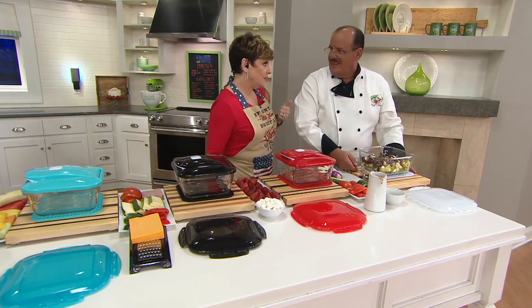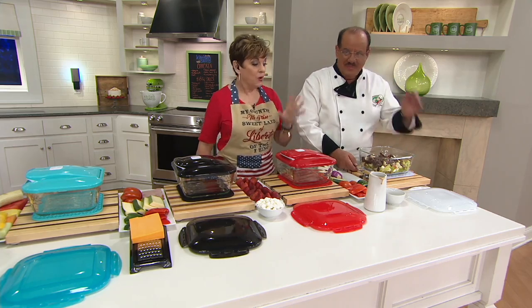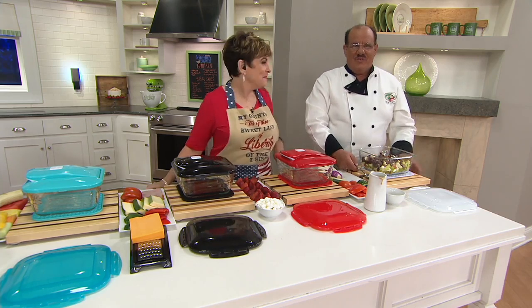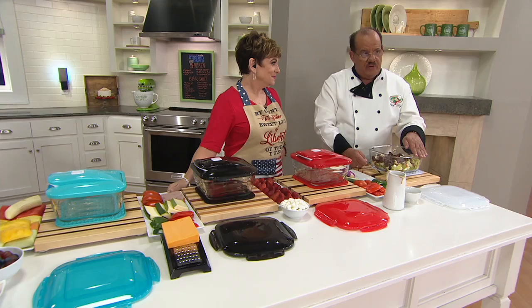We've been busy, so QVC.com and your mobile apps are the best way to get through. What is this system that has caused 12,000 people to say, 'Yay, Chef Tony, we're loving it?' First of all, thank you. I think people now trust Genius — we've been here 13 years on the station. Number one: new glass, 408 degrees safe in your oven.